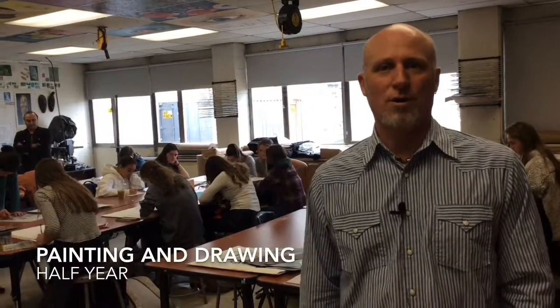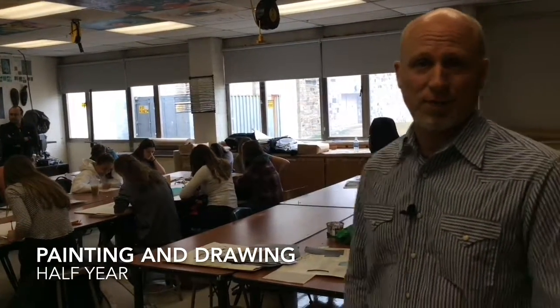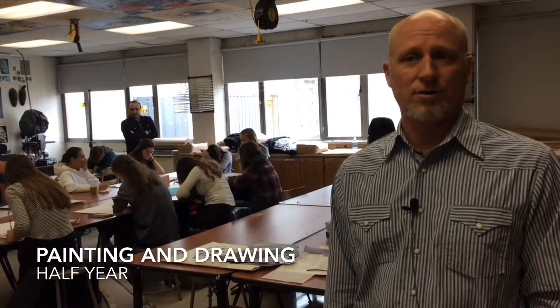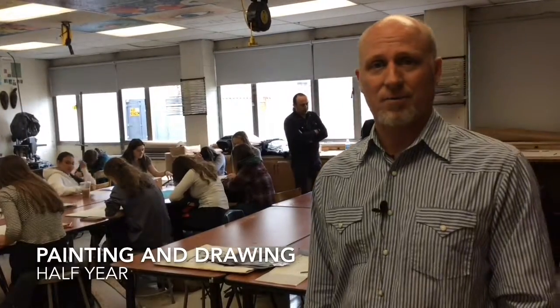Ninth graders who are interested in having more art in the program can have an additional one semester class. This class, which is a possibility, is painting and drawing. Students in painting and drawing are especially interested in working hands-on with material and improving their painting and drawing technique, while completing a series of challenging and fun compositions.